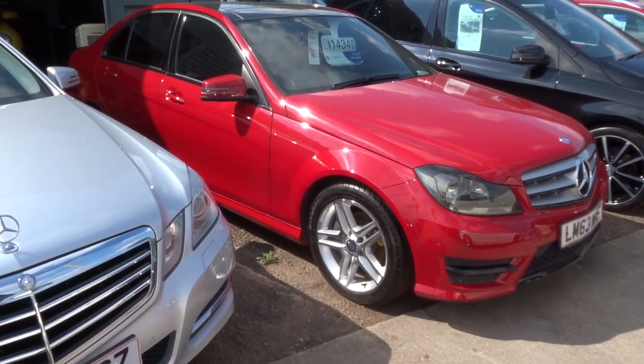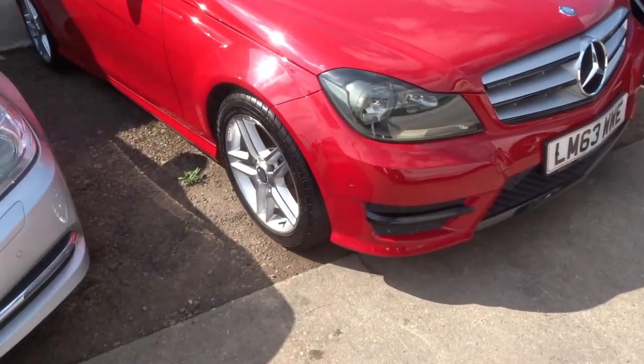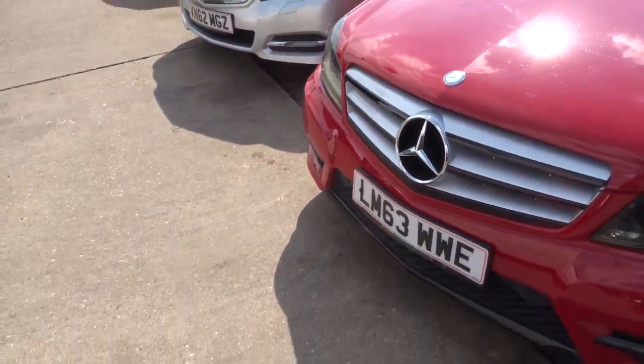Welcome to Country Car, my name is Tom. Here we have a Mercedes C-Class — this is a 2.1 C220, the AMG Sport Edition, Premium Plus.